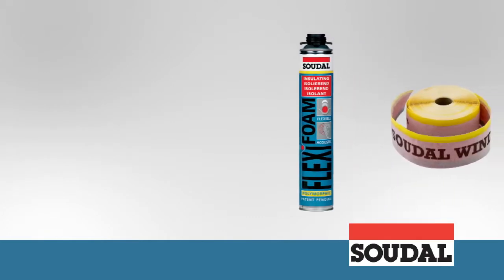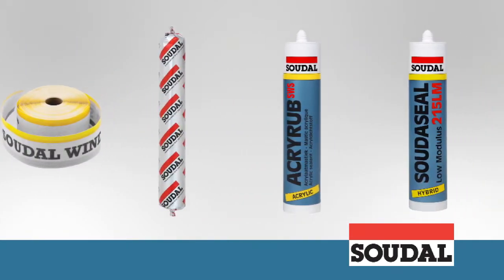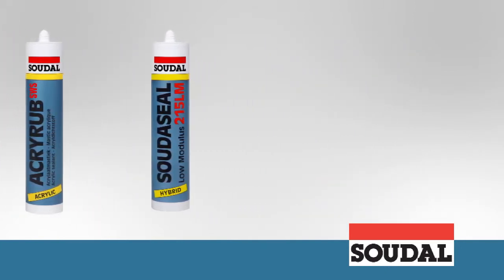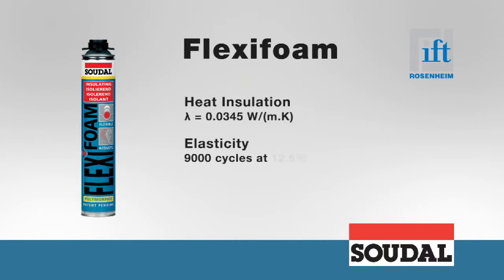SWS is based on a combination of several products that are all incredibly easy to use and which all possess their own essential qualities. Flexi-foam is a patented elastic polyurethane foam which provides long lasting thermal and acoustic insulation. Flexi-foam follows all joint movements around the window without cracking or breaking off, and in certain applications can improve air tightness.